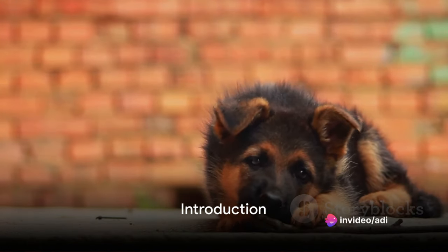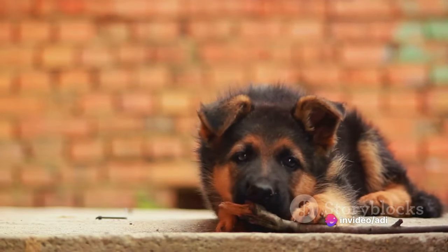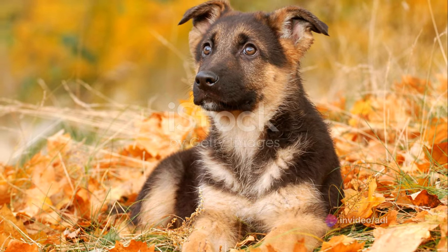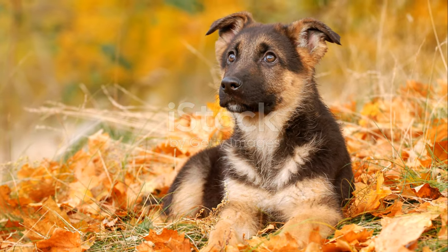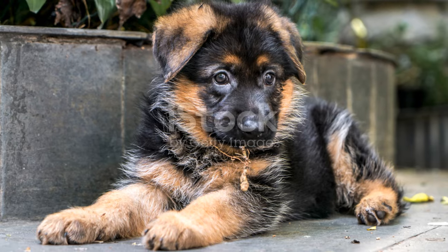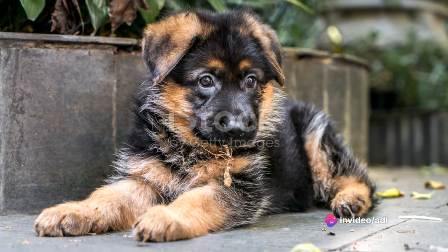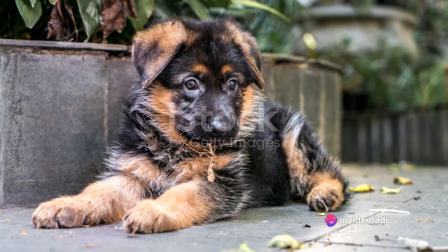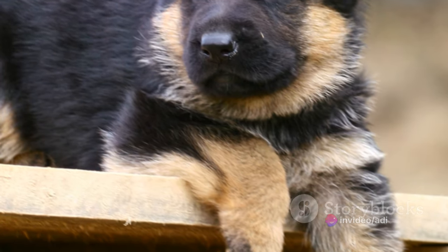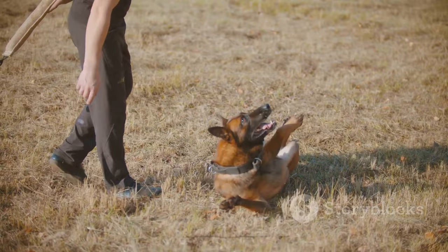Ever wondered what makes German Shepherd puppies so adorable and intelligent? Well, you're about to find out. These little bundles of joy are not just cute, they're a fascinating blend of charm, intelligence and versatility. Known for their wolf-like appearance, complete with large pointy ears and a robust double coat, they're instantly recognizable and wildly popular across the globe.